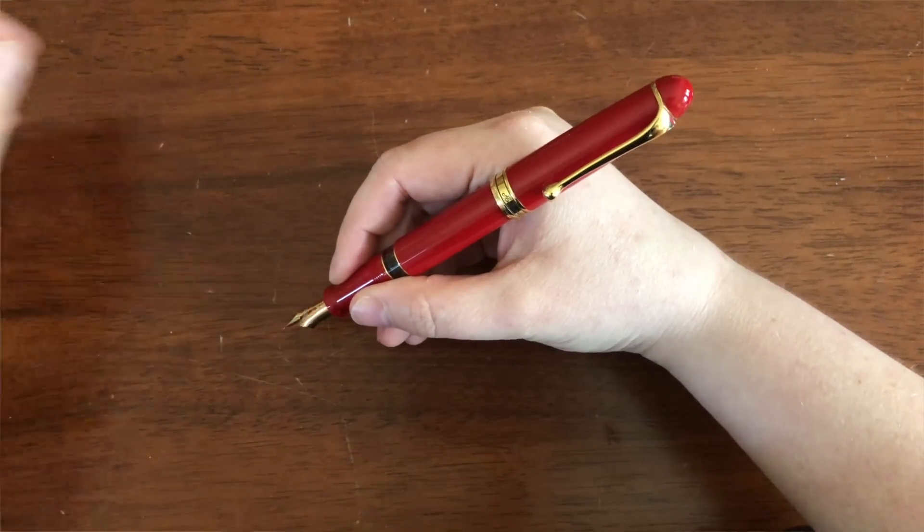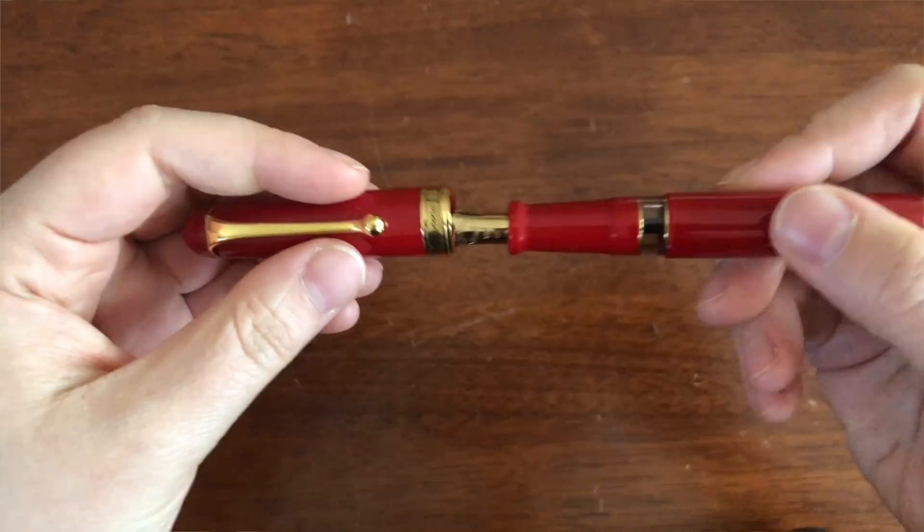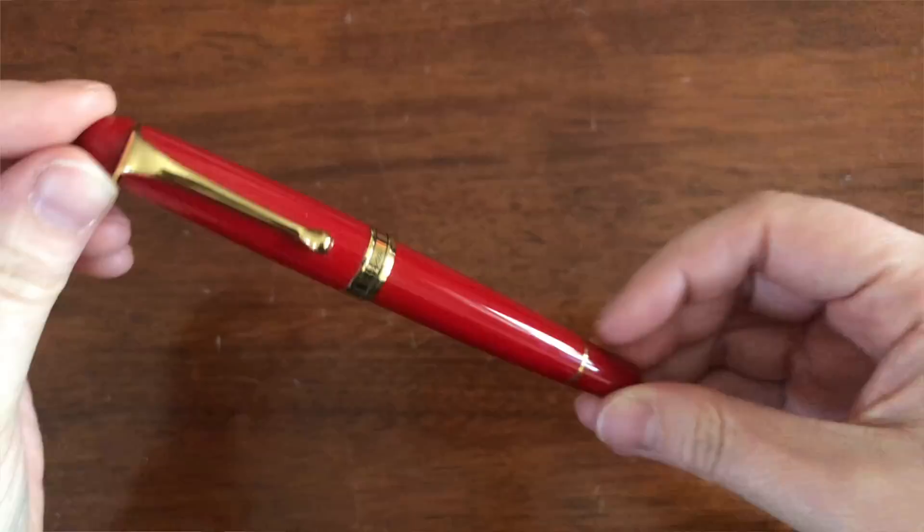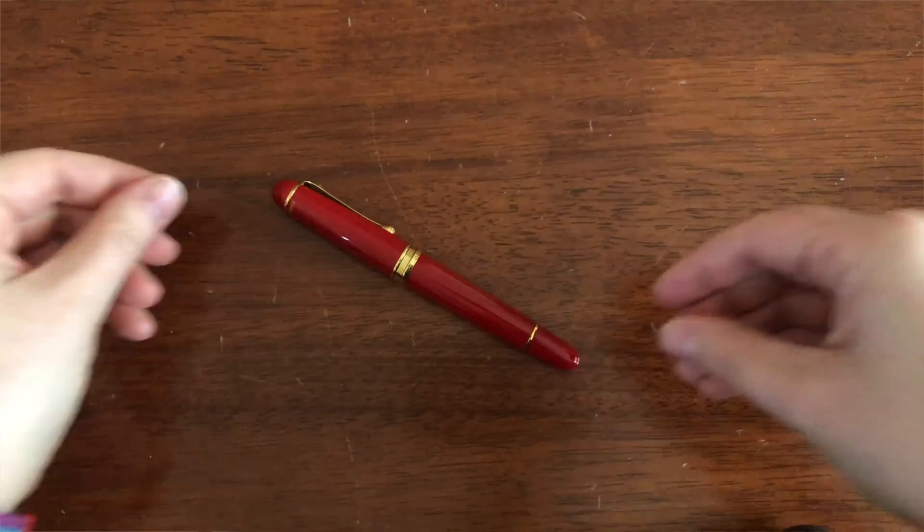This one happens to be a limited edition, but there are plenty of options. The one I think is the best is the satin black — you can get it with matte black or rose gold trim. That is a beauty of a pen. It's the one I'm hoping to pick up — so if anybody wants a trade, let me know.